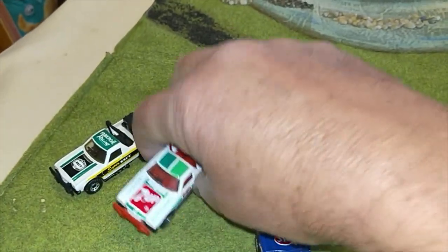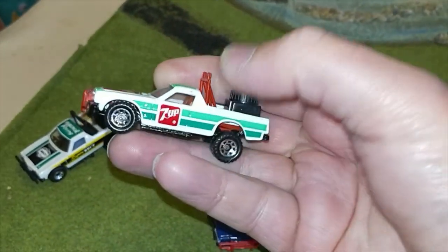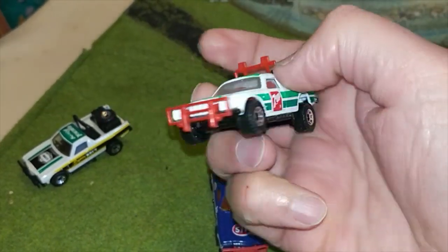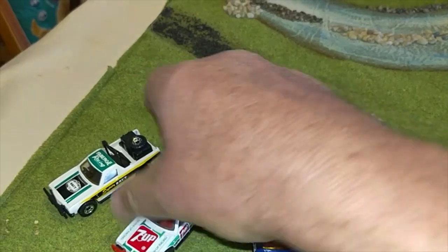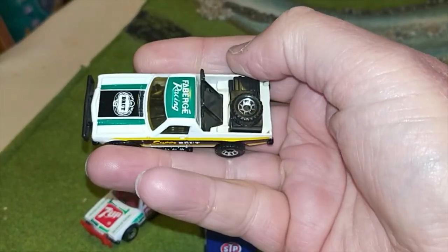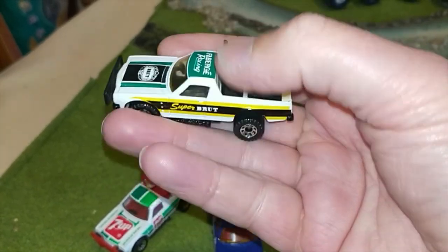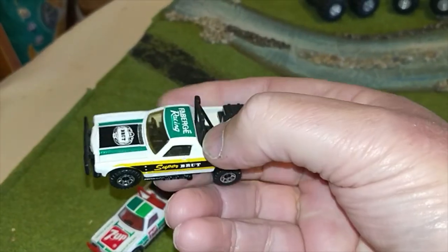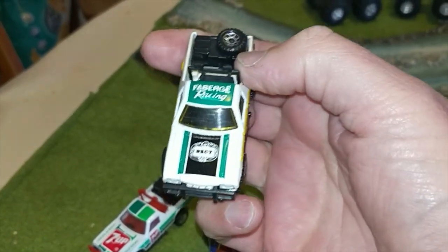And then the Seven Up — the same — and finally the Fabergé Racing Brute 33, good old deodorant that everybody used to wear back in the day. Where would you be without Brute 33?